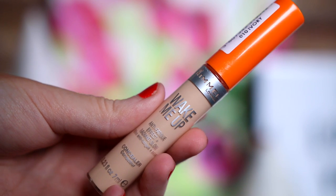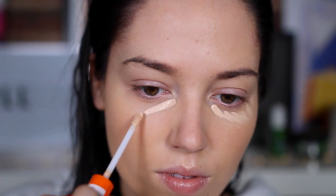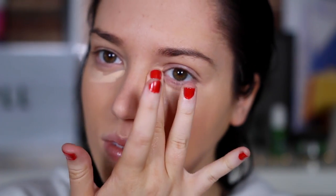Next up I picked up a Rimmel Wake Me Up Concealer — I've tried this so many times, I just needed a new one. I really love this concealer. I've been using the Miss Sporty 10 Hour Concealer which is really good, but I decided to pick another one of these up because I'd run out. It's a really nice medium coverage concealer, blends really well and gives you a little bit of highlight too. It's really nice.